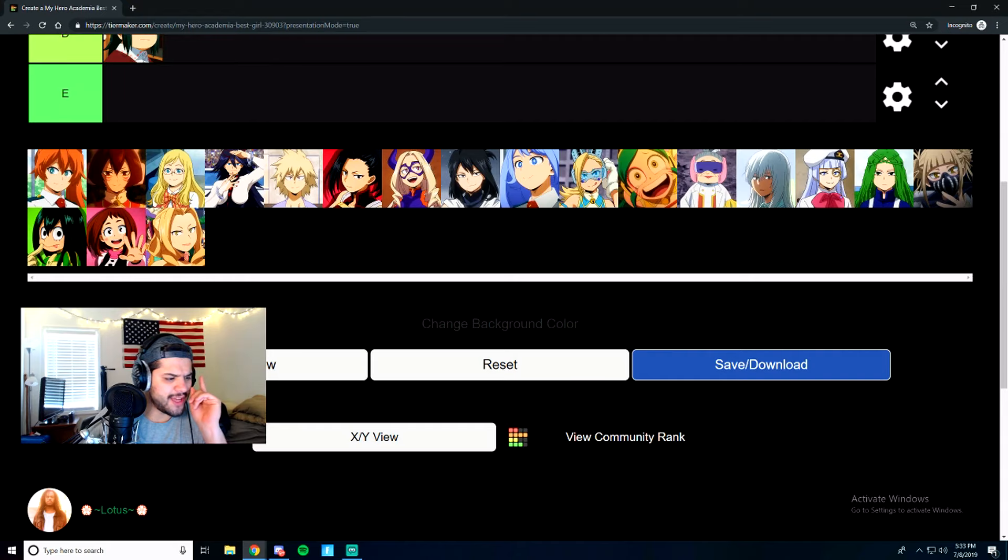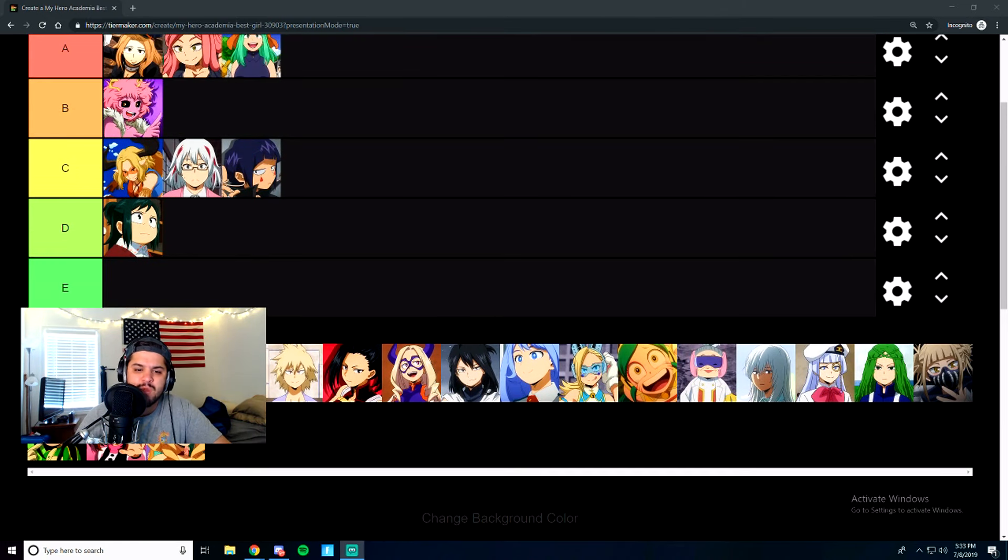Next is this girl and she's in class B. I think she can make her hands really big or something — pretty cool. She's got a fun personality. She gets a B tier.